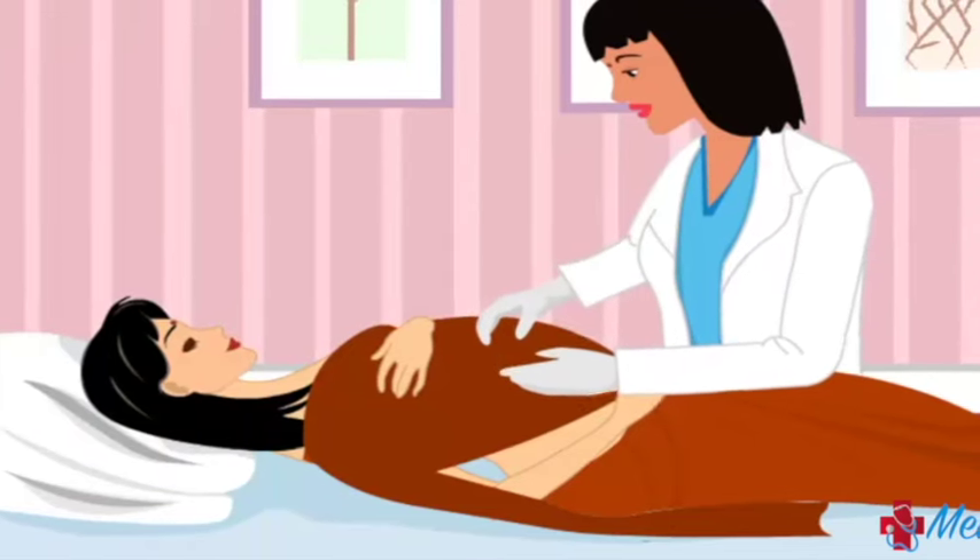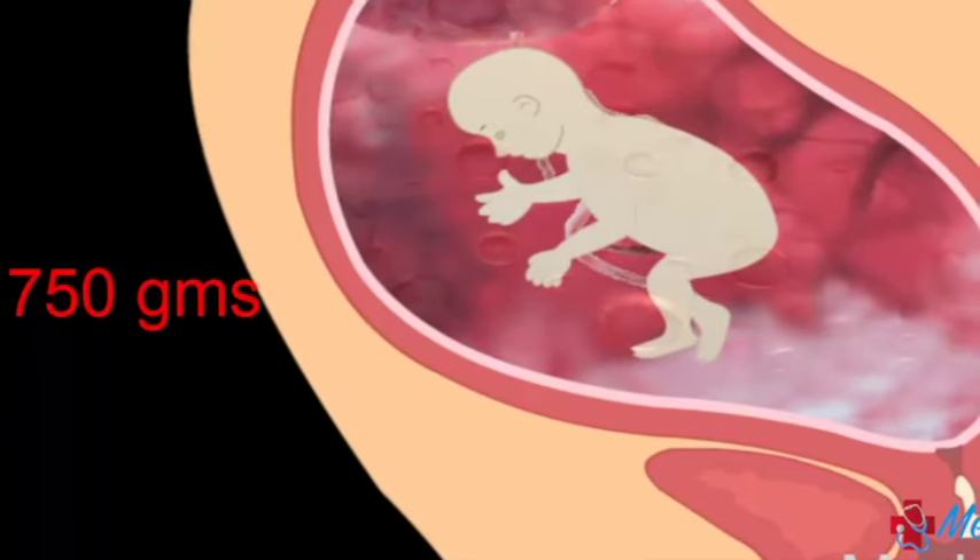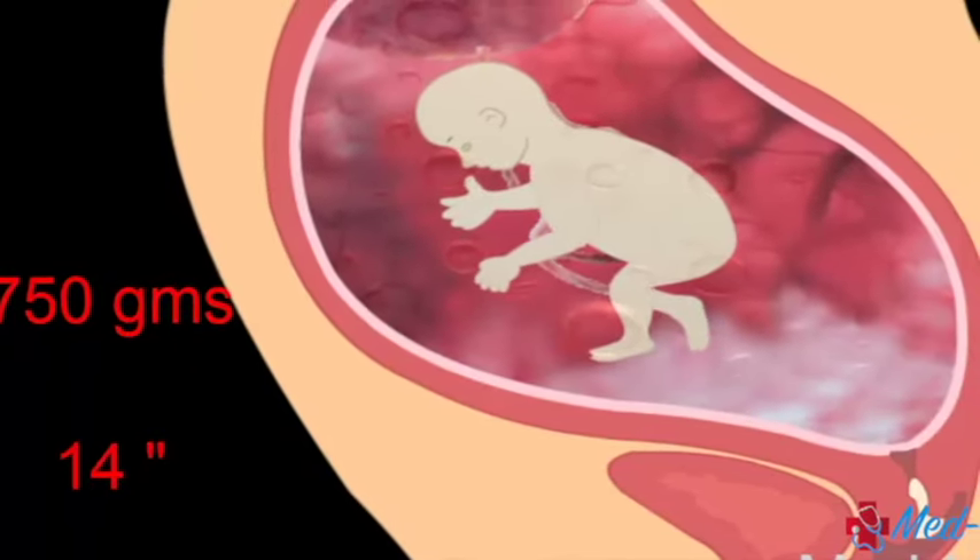This month, there will be huge changes. By the end of this month, your baby will weigh almost 750 grams and 14 inches in length.